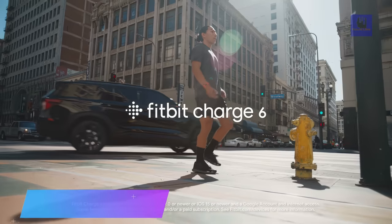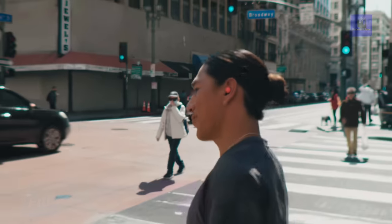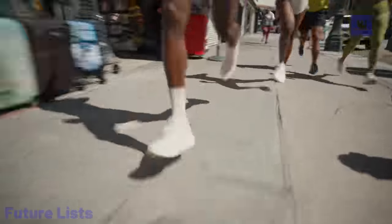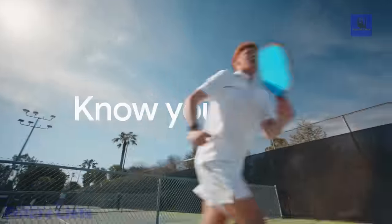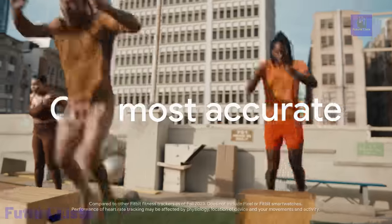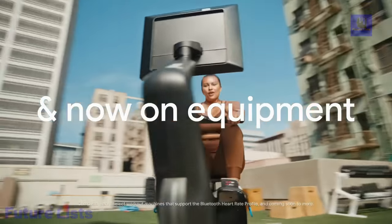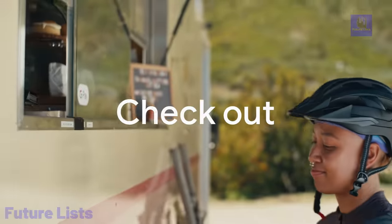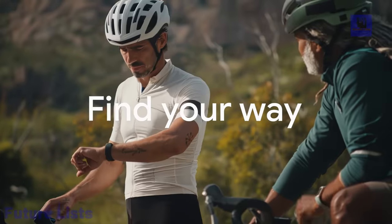The Fitbit Charge 6 is your ultimate companion for a healthier lifestyle. With advanced features, it helps you stay motivated and reach your fitness goals effortlessly. This smart device allows you to see your heart rate in real-time on compatible exercise machines, making your workouts more effective. Stay connected and organized with Google Maps and Wallet integration, with various color options and impressive tech specs, including built-in GPS and water resistance.